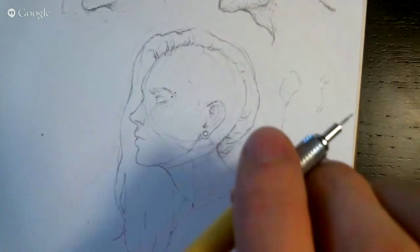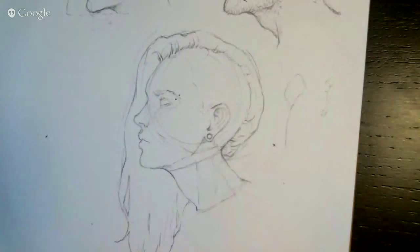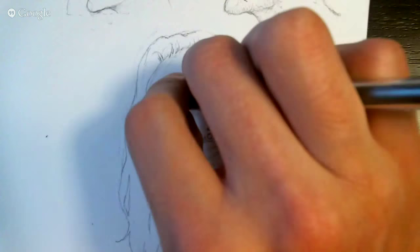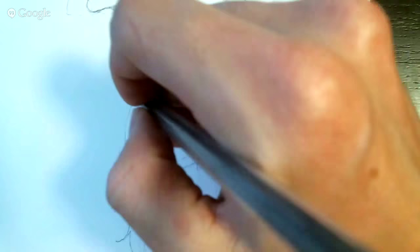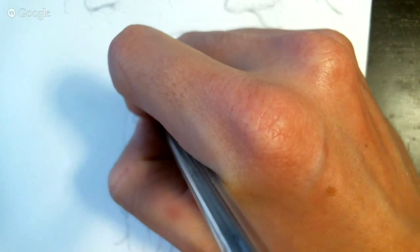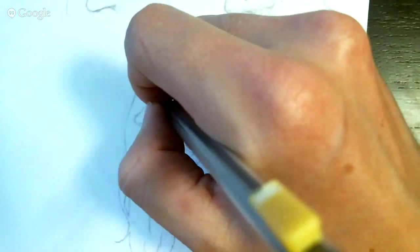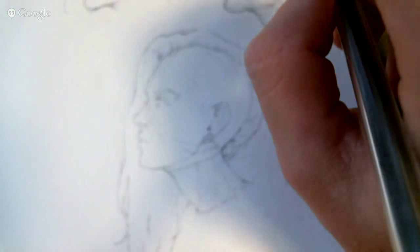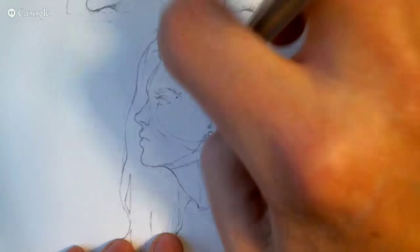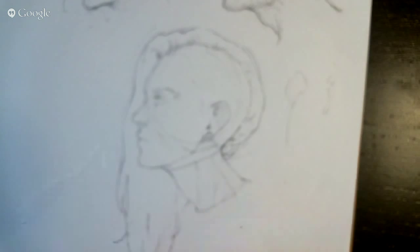Already I can tell I don't like the placement of this eye. I'm going to do what I tell all my workshop students and everyone watching these livestreams: redo it. If there's something that bothers you in your piece, don't just let it be because it looks good enough. That's literally the worst thing I can ever hear an artist tell me — that something looks good enough.